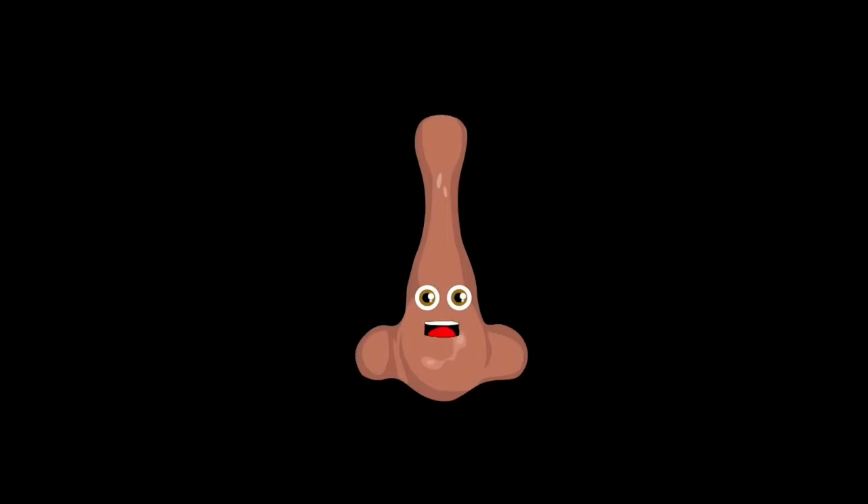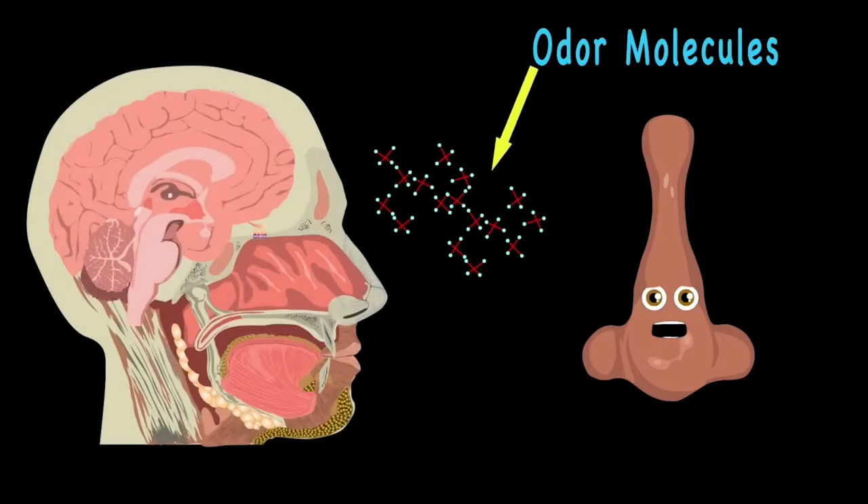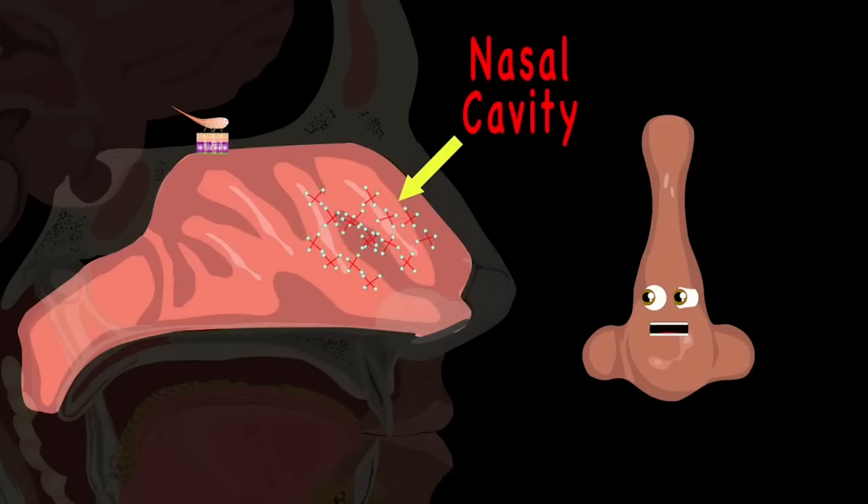The first of your five senses that you use when you're a baby is your sense of smell — it is important to use the sense daily. Odor molecules are drawn from the air into your nose. Most of the nasal cavity filters air as it does flow.